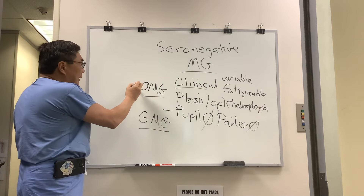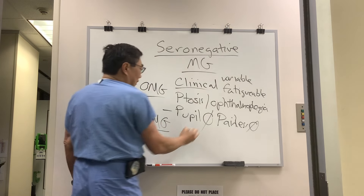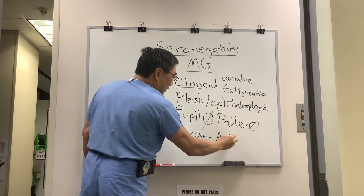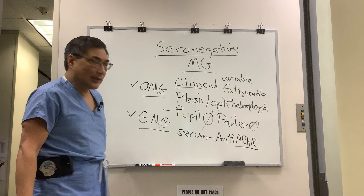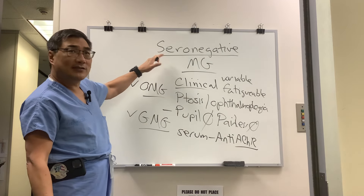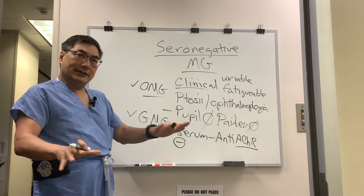It remains a clinical diagnosis. The first-line serum testing is the anti-acetylcholine receptor antibodies — that's binding, blocking, and modulating. If those are negative, we call that seronegative, because the first-line testing was negative.